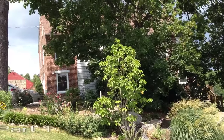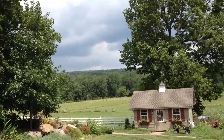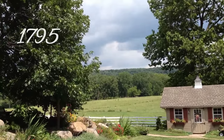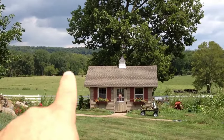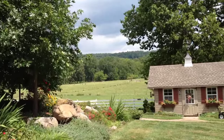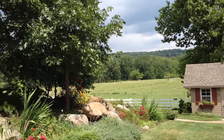Today's video is going to be a special video on the Jacob Eicher farm here along what is today Pumping Station Road. This farm actually dates back to around 1795 when Abraham Eicher settled here along Middle Creek. Middle Creek is here in the distance, and Abraham had built a log cabin somewhere around the year 1795, which was the first residence of this farm.